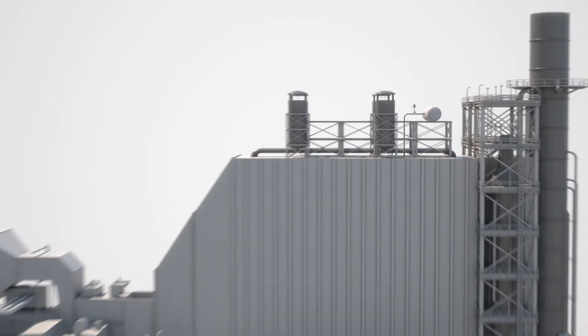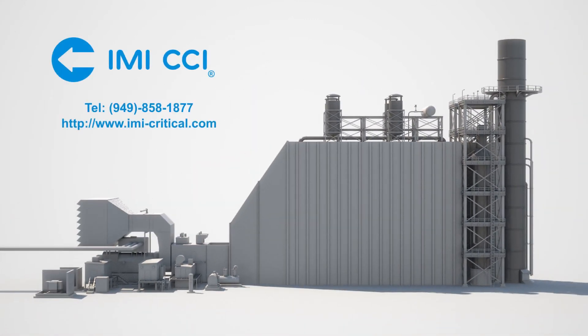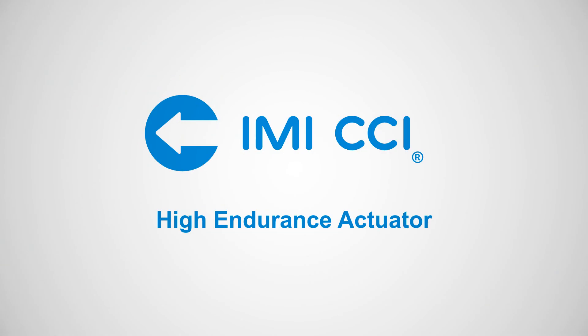Contact your local sales representative for a quote to upgrade your IMI CCI drive valves to the performance and longevity of the high endurance actuator.